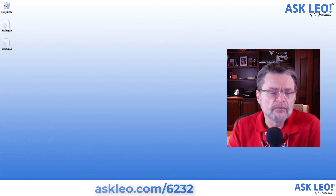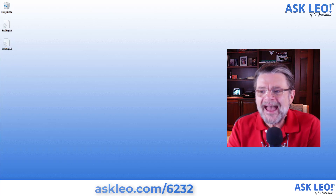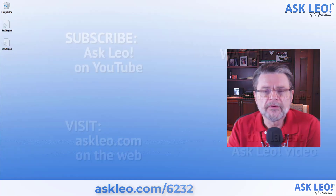For the original article on which this video was based, for updates, comments, and links to related articles, visit askleo.com/6232. I'm Leo Notenboom. This is askleo.com.